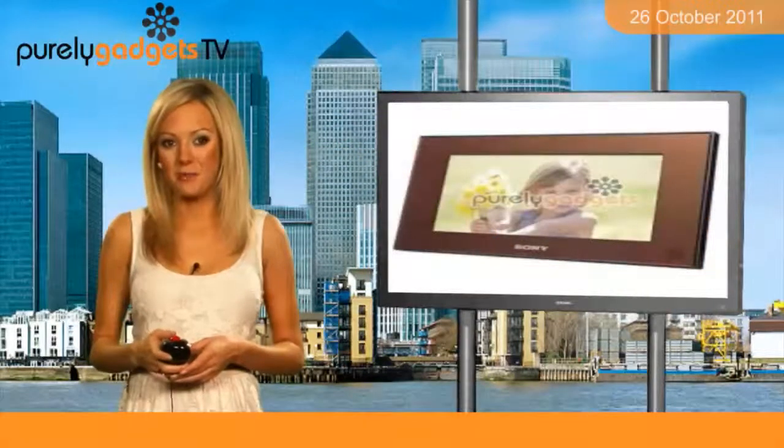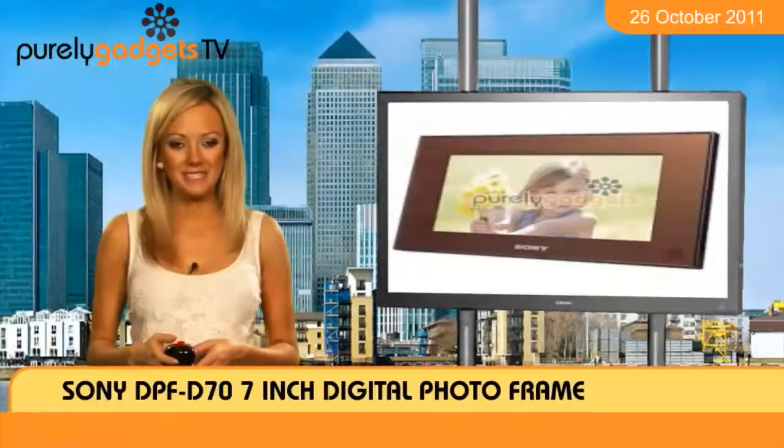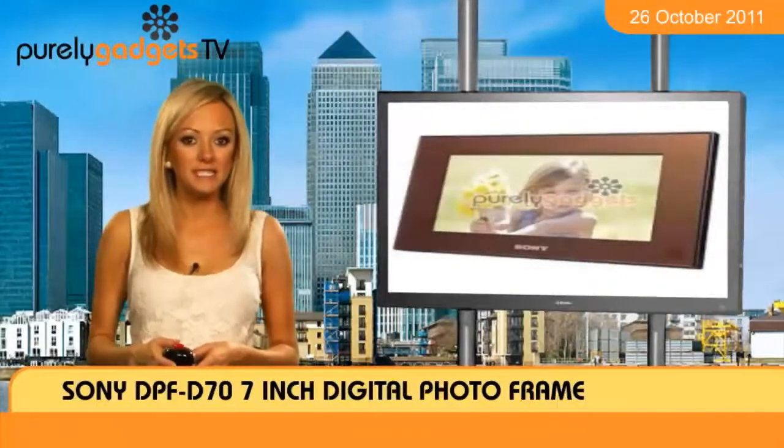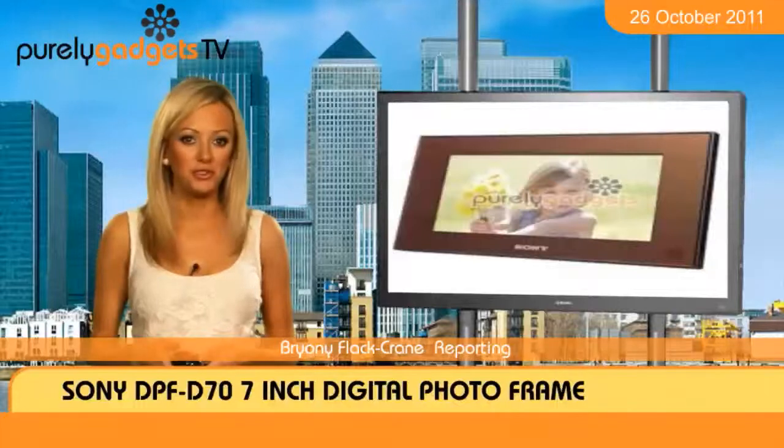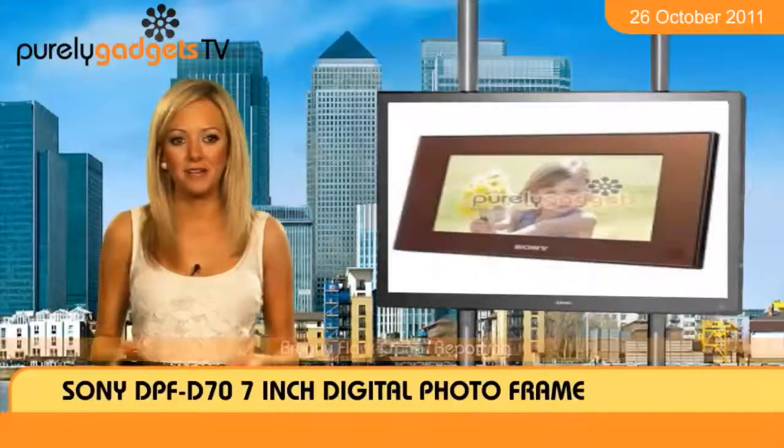I think it's about time you bring a bit more of a personal touch to your office desk, and I've got the perfect device to make this happen. With the Sony DPFD 77-inch digital photo frame, you can have your friends, family and memories at your side at all times of the day.